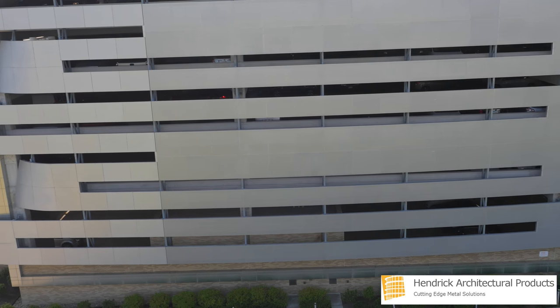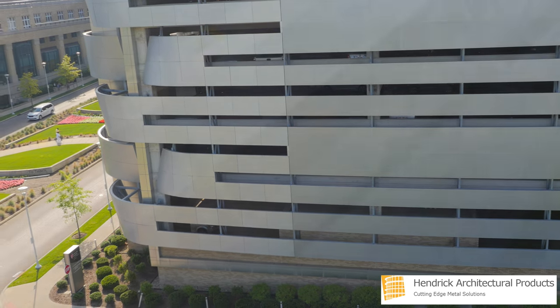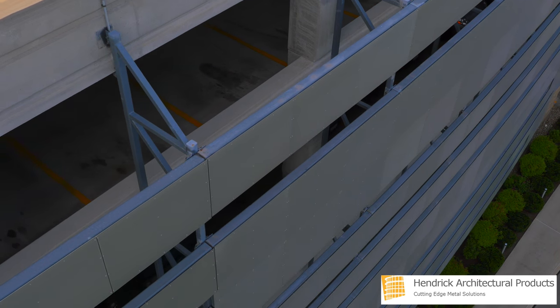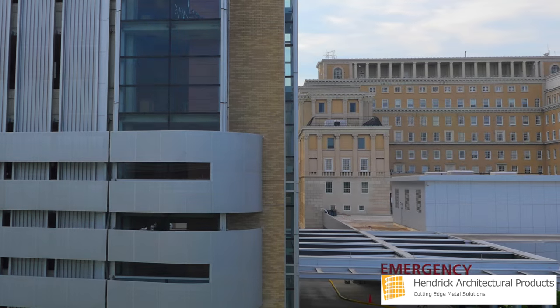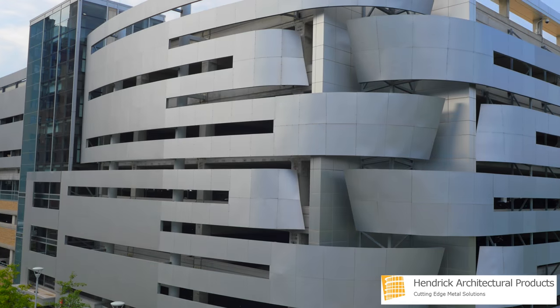The plan was University Hospitals' most ambitious in history, which was a five-year, $1.2 billion community investment. The six-story, 800-space parking structure is the focal point of University Hospitals' main campus.